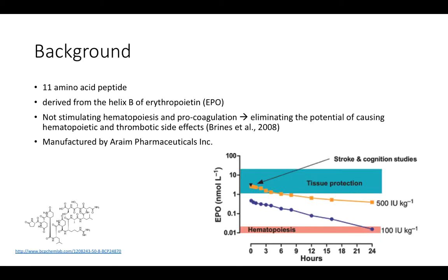In this video I'm going to present the brain health benefits of ARA290. ARA290 is an 11 amino acid peptide derived from helix B of erythropoietin, which is a hormone responsible for the production of red blood cells. From here I will refer to it as APO.